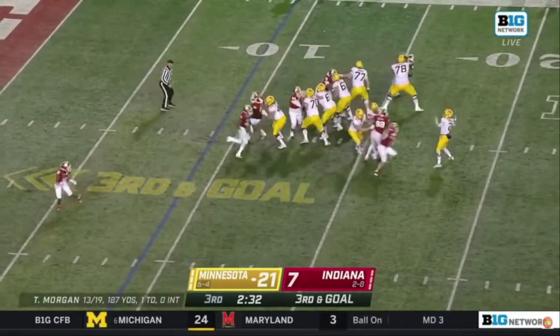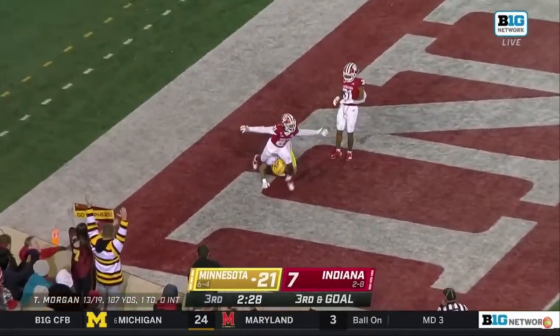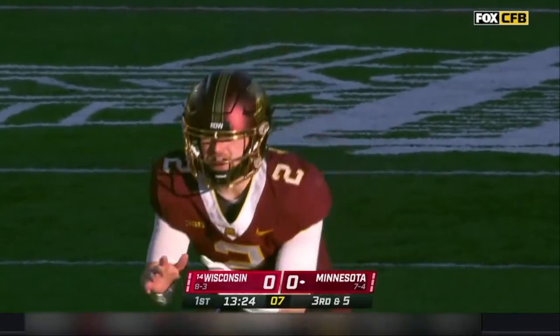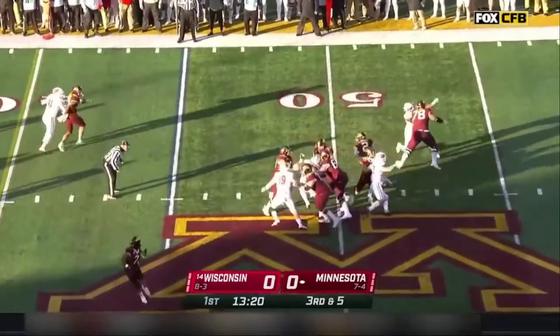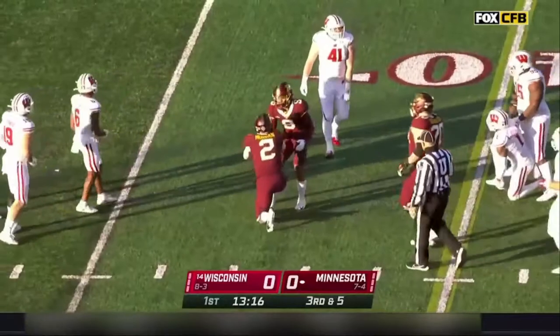3rd and goal — Morgan — end zone — 1-on-1 coverage — Chris Ottman-Bell. 2nd in the Big Ten in getting off the field on 3rd downs and converting. That's what Minnesota has been, and here goes Morgan — that's one of the reasons they've been converting at such a high level.